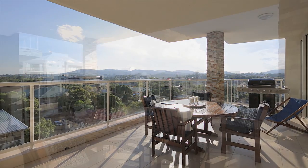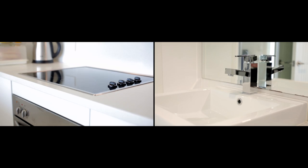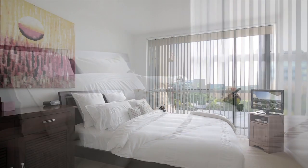Premium fixtures and fittings are a key feature of these chic apartments. Attention to detail has been paramount, enhancing not only aesthetic appeal, but also comfort and liveability.